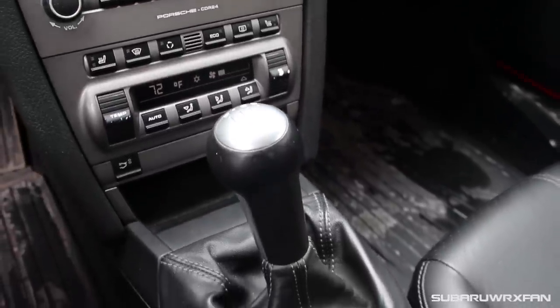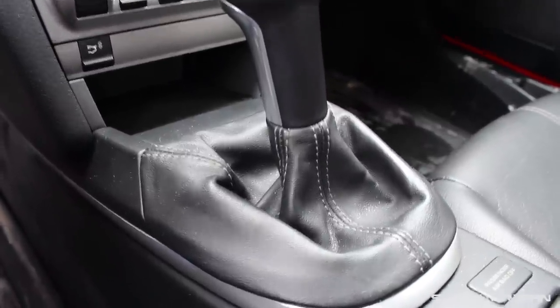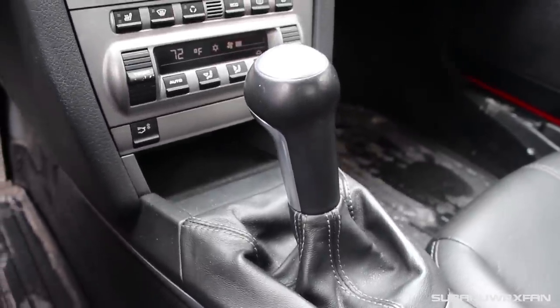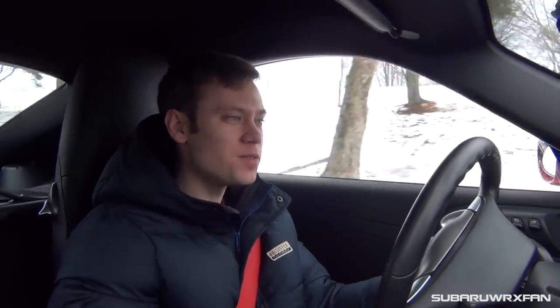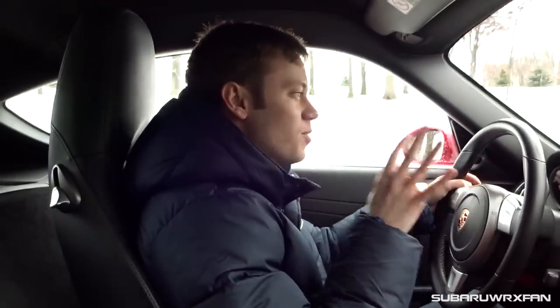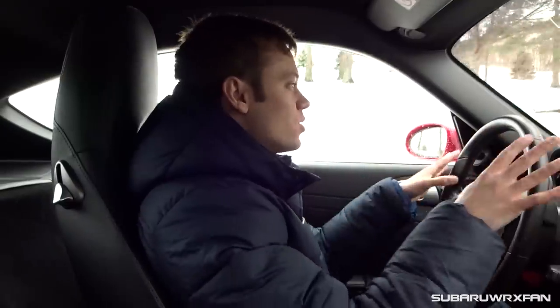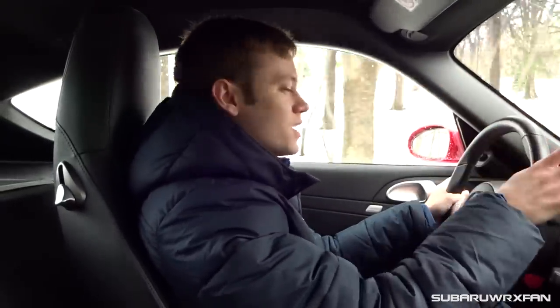Another thing you notice immediately is this shifter is definitely on the long side — one of the longer ones I've ever used. But I actually kind of like the throws, and once these Porsche gearboxes are broken in, they're so satisfying to use — so well-defined with the gates, just so nice and easy to shift from one to another. And the throttle response is very, very precise. There's just something about Porsches — the way all the driver controls are laid out is always spectacularly well done.